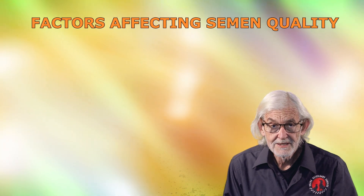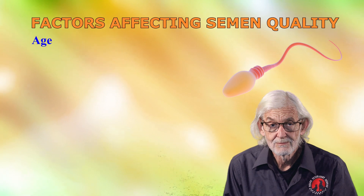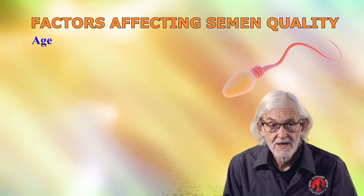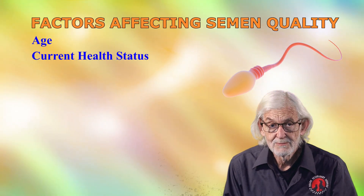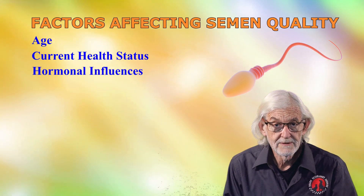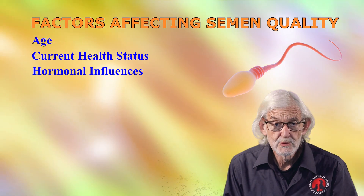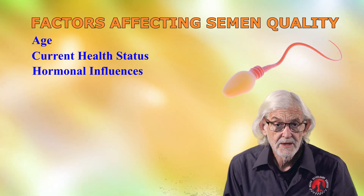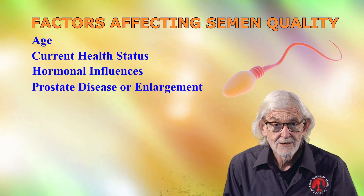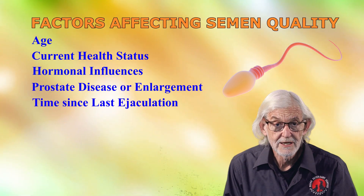The factors affecting semen quality include the age of the sire — whether old or juvenile — current health status, particularly infection or parasitism, hormonal influences such as thyroid inflammation or reduced thyroid function, prostate disease or enlargement, and the time since last ejaculation.